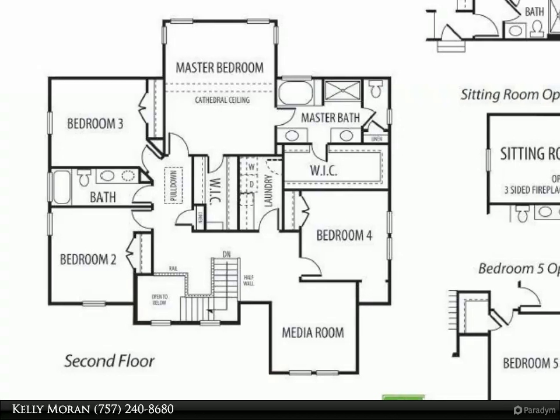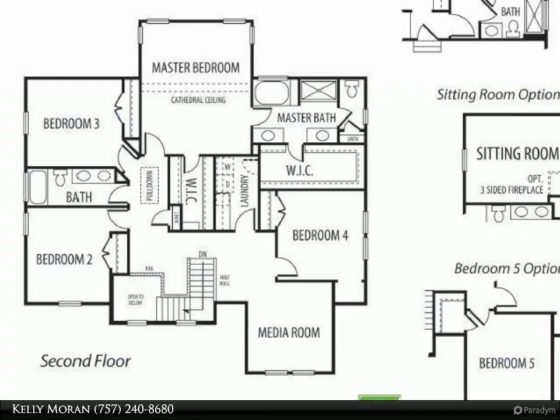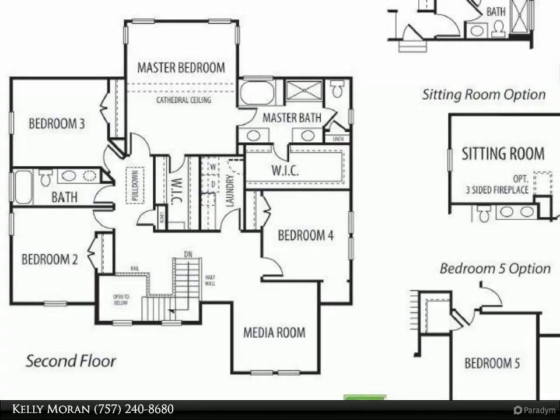The Siena Home has an open floor plan, covered porch, and many different possibilities — from four to six bedrooms, screened porch/sunroom, and more.